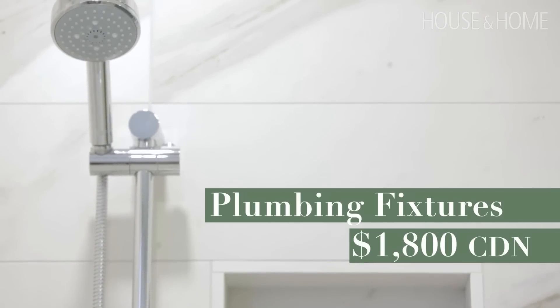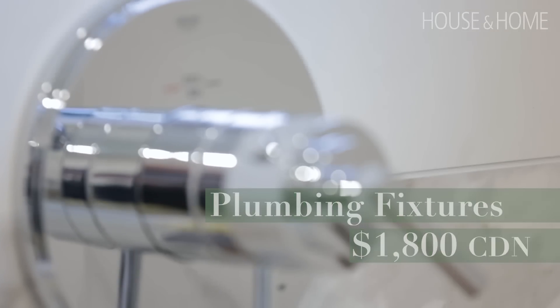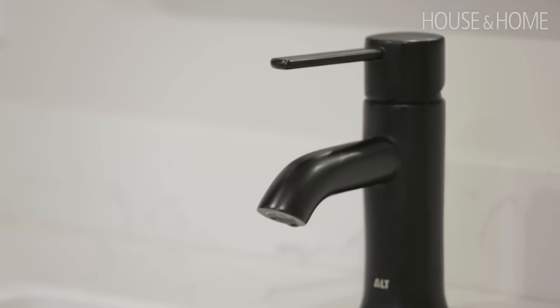We spent $1,800 on the plumbing fixtures. We went to a specialty store to get the best fixtures we could for our budget. It's worth investing in really good fixtures because they're going to last your lifetime.